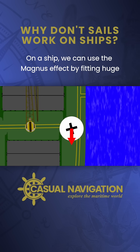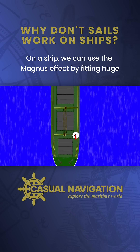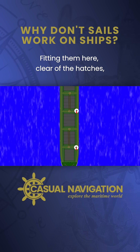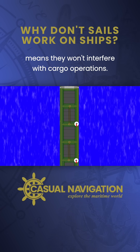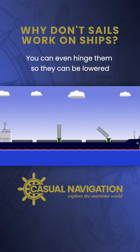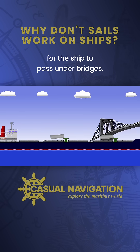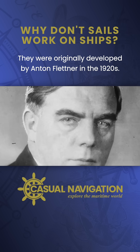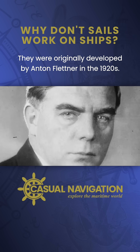On a ship, we can use the Magnus effect by fitting huge rotating cylinders at the edge of the deck. Fitting them here, clear of the hatches, means they won't interfere with cargo operations. You can even hinge them so that they can be lowered for the ship to pass under bridges. Surprisingly, these rotors are not a new idea — they were originally developed by Anton Flettner in the 1920s.